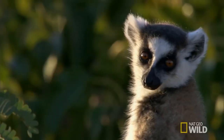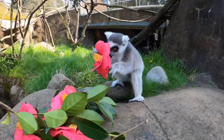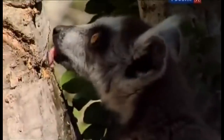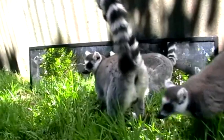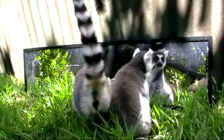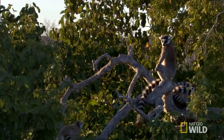Their main diet includes succulents, tamarind leaves, and flowers. A delicacy for them is juice, resin, and gum. Lemurs are among the few animals that can recognize themselves in the mirror. The average lifespan of adult lemurs in their natural habitat is around 20 years.